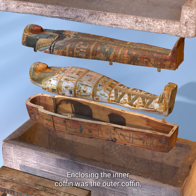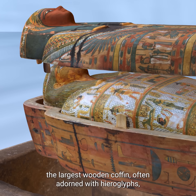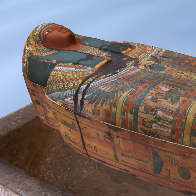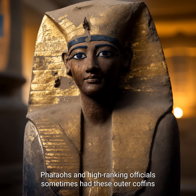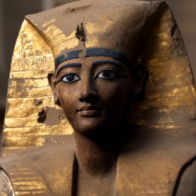Enclosing the inner coffin was the outer coffin, the largest wooden coffin, often adorned with hieroglyphs, divine imagery, and protective spells. Pharaohs and high-ranking officials sometimes had these outer coffins covered in gold leaf, signifying their royal and divine status.